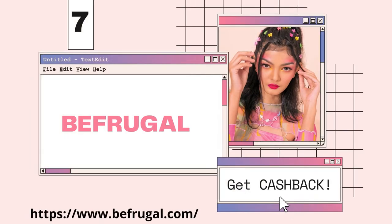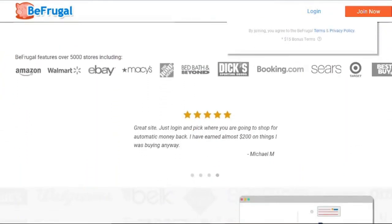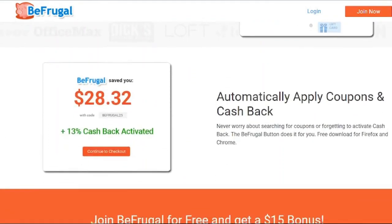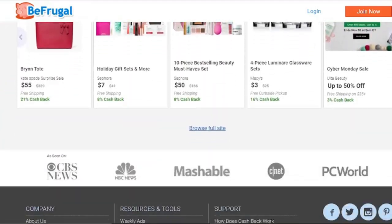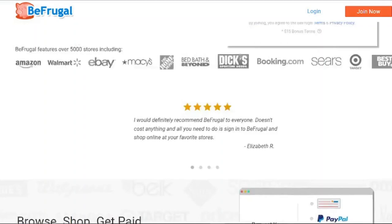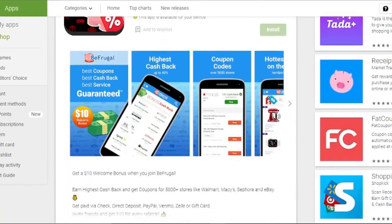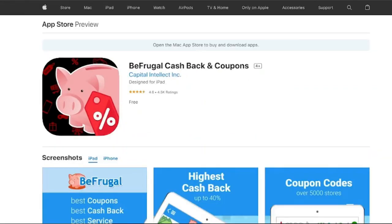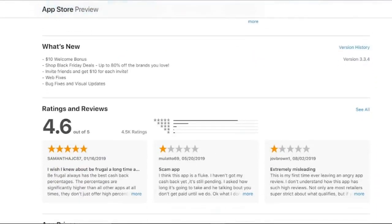Befrugal gets you cashback from over 5,000 merchants worth up to 40%. According to the Befrugal website, they promise the greatest payback payout. Shop online at your favorite stores, access those stores through the Befrugal shopping portal, complete your purchases via your portal access, and earn your cashback. You have the option of receiving your cashback through PayPal, Venmo, check, direct deposit, or gift card. Eligible stores include Amazon, Walmart, Target, Best Buy, Home Depot, and others.